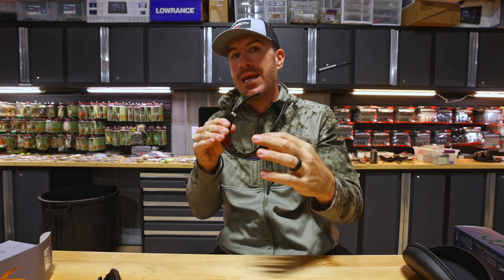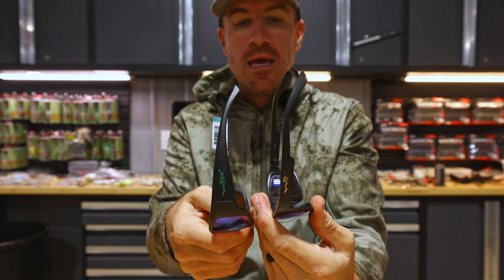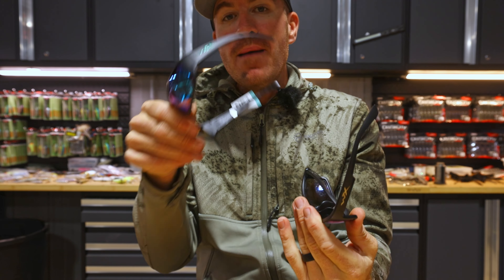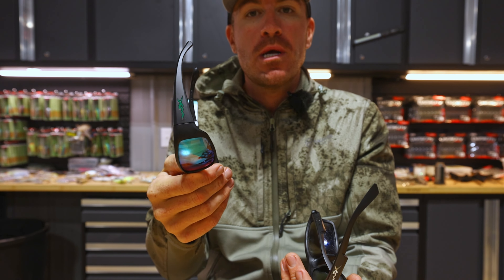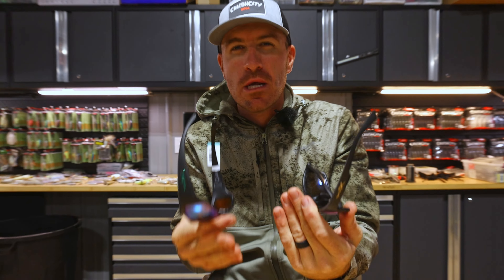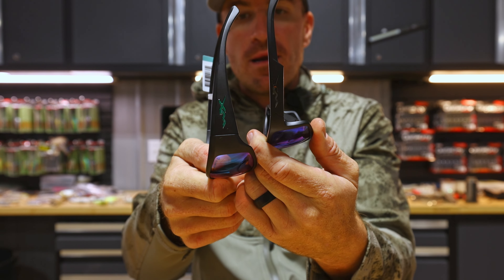One of the most important times to wear sunglasses is when I'm sight fishing or fishing shallow — seeing grass beds and subtle differences really matters. You always see guys do this with their hand over their brow because they're trying to block out the sun's glare. That's why thick side bands are important. These Wiley X Peaks have a thinner band, so they don't block the sun as well — you can see the difference between the two frames side by side.